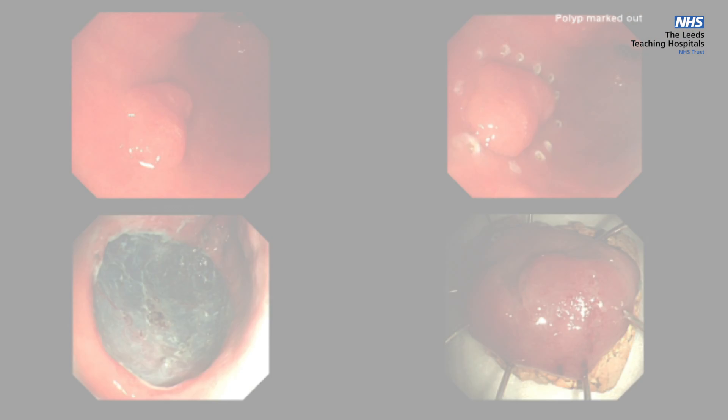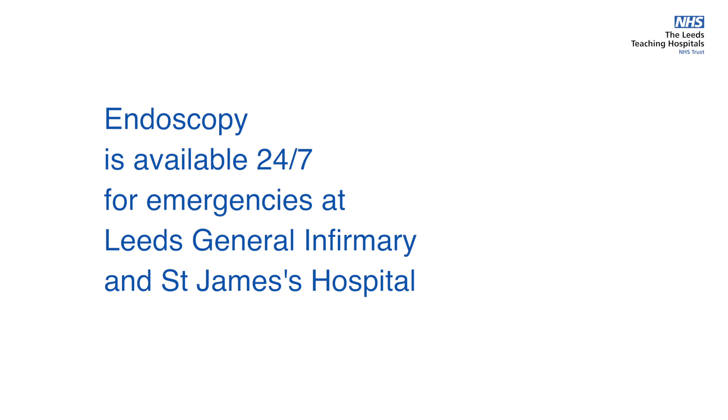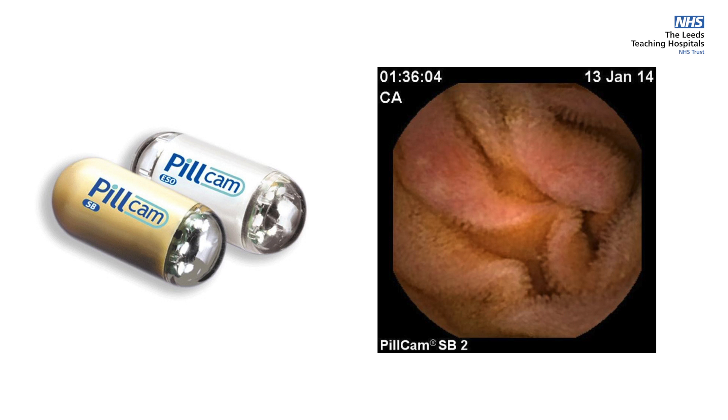and treating areas of bleeding. We have an on-call team available 24 hours a day to diagnose and treat all causes of intestinal bleeding. At LGI we perform endoscopy of the small bowel, either with a capsule test or specially designed endoscopes